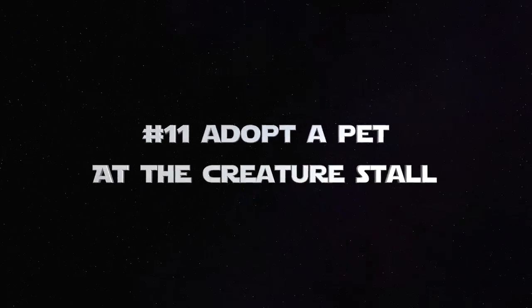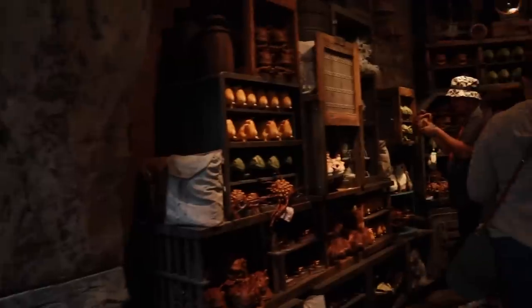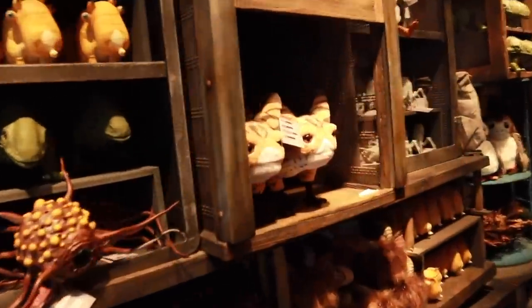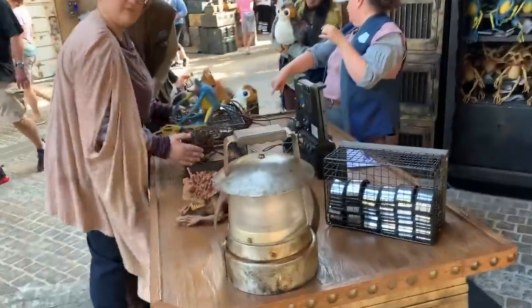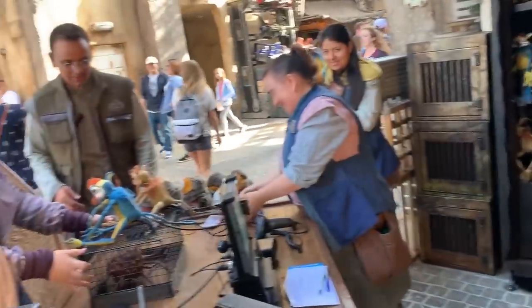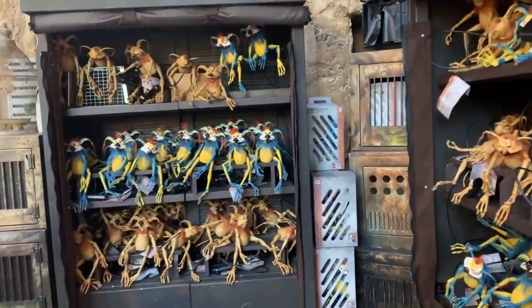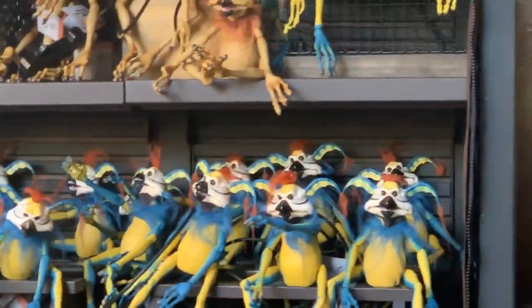Number 11: adopt a pet at the creature stall. Whether it's a Wampa, a Puffer Pig, a Tauntaun, a Minoc for your car, Porgs, or the Quackian Monkey Lizard — there are so many cool pets. You can either carry them with you and hear the noises, but especially the Quackian Monkey Lizard you can wear around the land. Not only is it cool for you, but it adds to the atmosphere for everyone else.